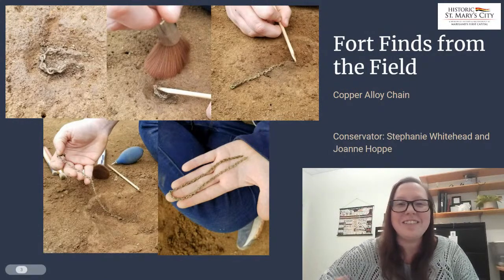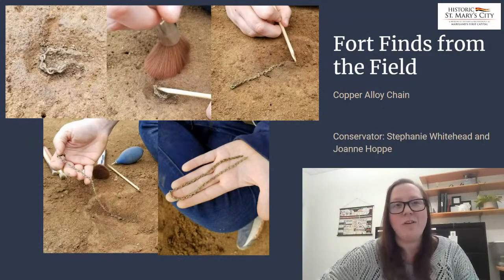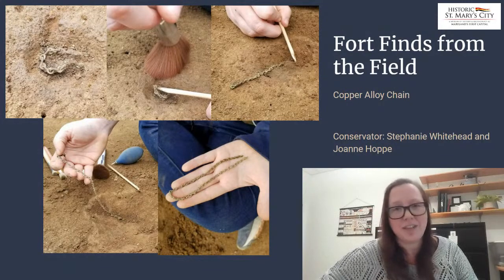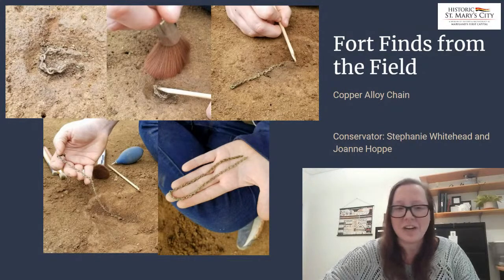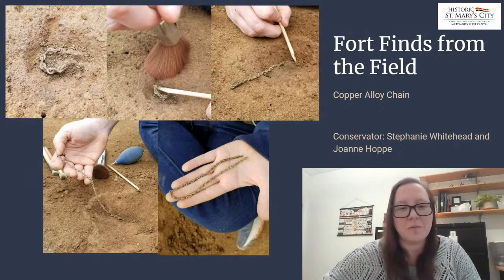Just to shout out again the Instagram that we have at dighsmc — if you are interested in following along with things like this, or you want to see a video of us actively excavating this artifact, you can check it out on our Instagram. Make sure you always check the stories as well as the photos that we post, because there's always more information up there.